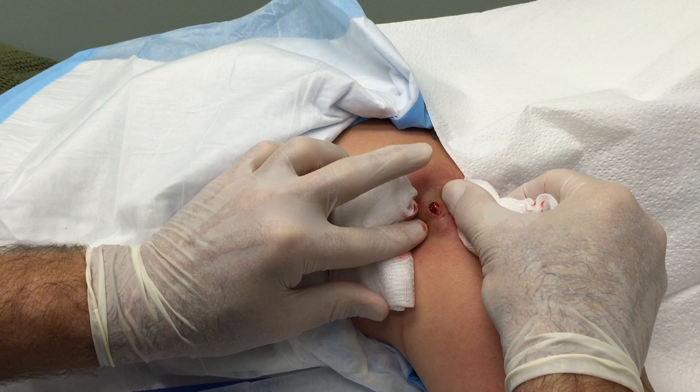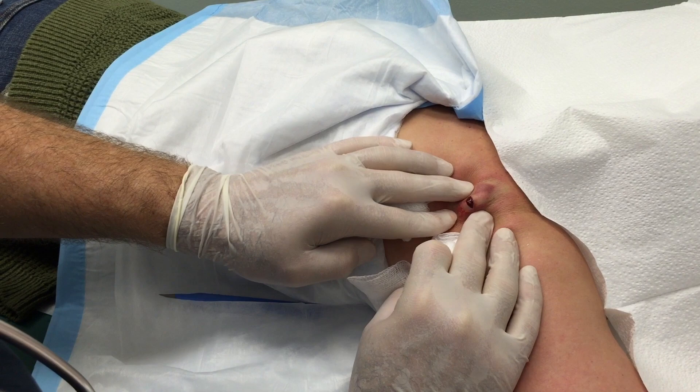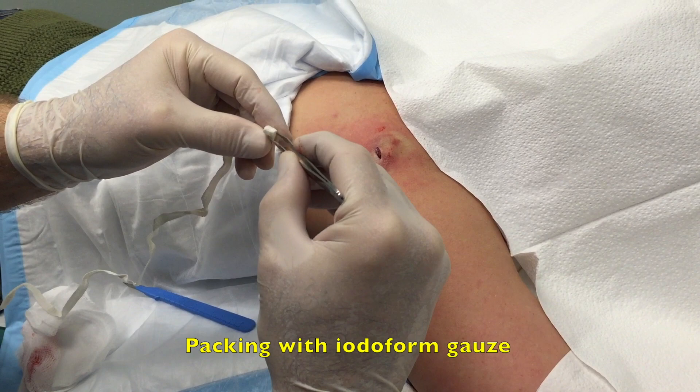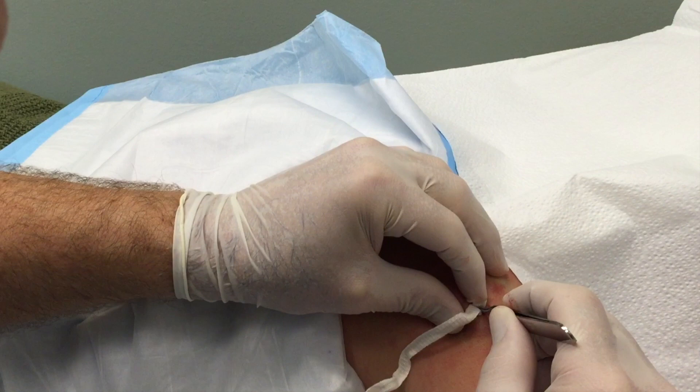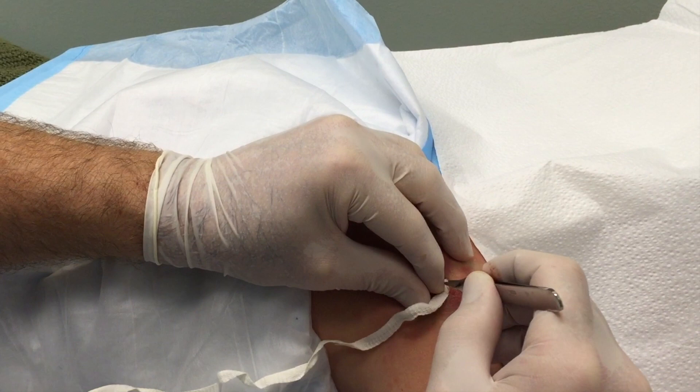I think we're almost to the stopping point here. One really good push — breathe. Okay, we are going to start packing this wound. Hopefully it shouldn't hurt because we still have some local anesthesia. You should be able to feel pressure but not sharp pain.